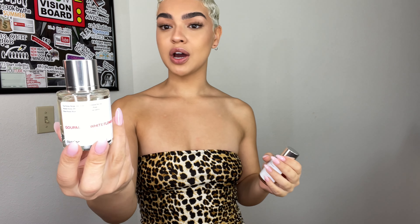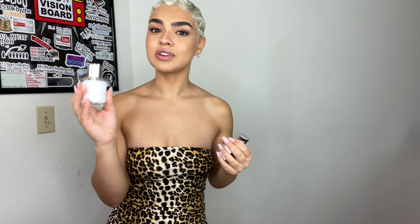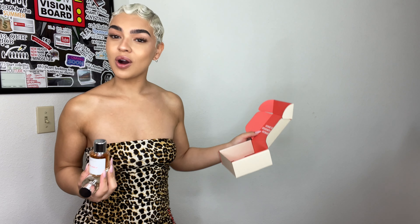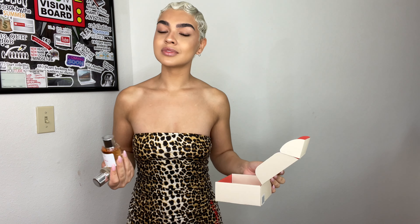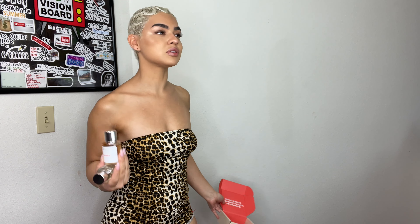These bottles — the size of these bottles for what you're paying is definitely worth it. No markups, quality — iconic scents, designer quality, no markups. I can smell like money for the low. Y'all already know, you need to hop on this.